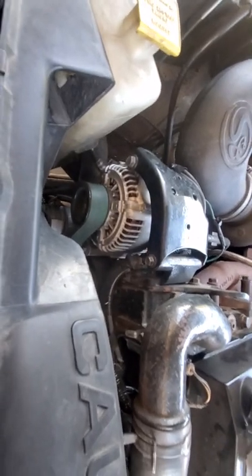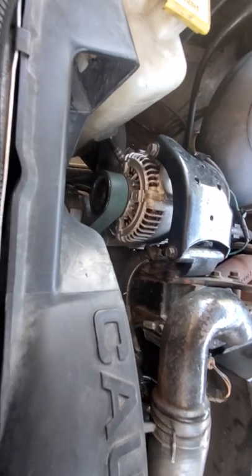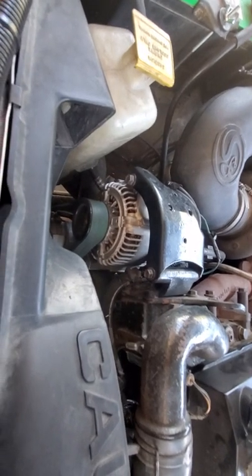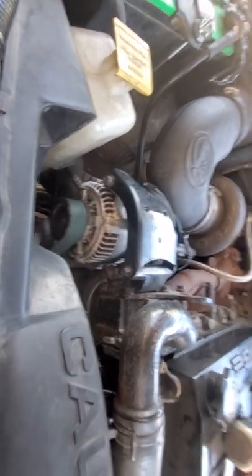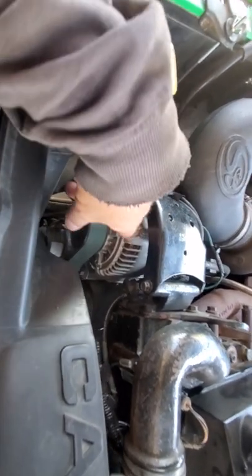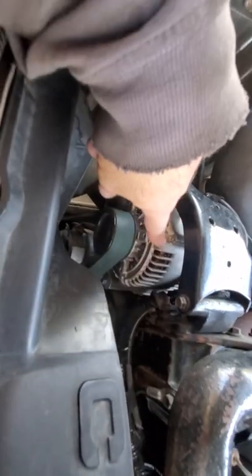If anything changes and the problem reoccurs, I will come back and make an update video. But as of right now she runs like a tiger, like a champ, and doing that eliminated my problem. Also check your alternator — these alternators, a really good brand new one costs around $500, but I just went with a remanufactured one from the parts store.